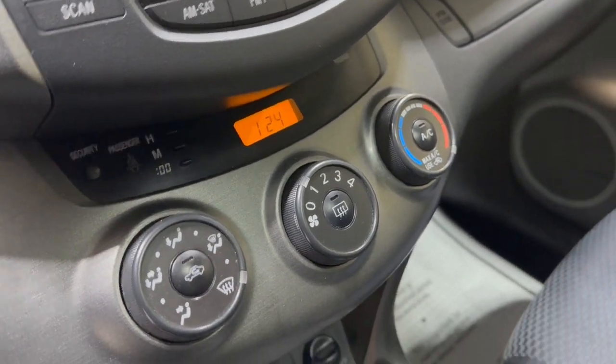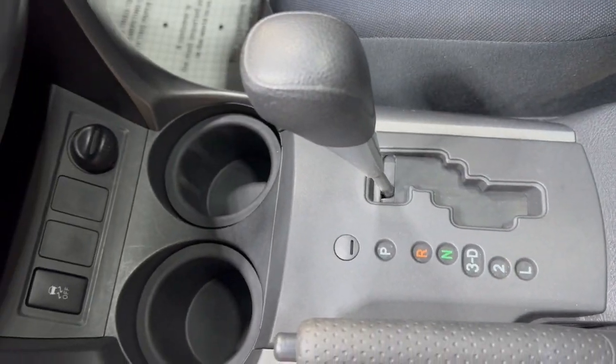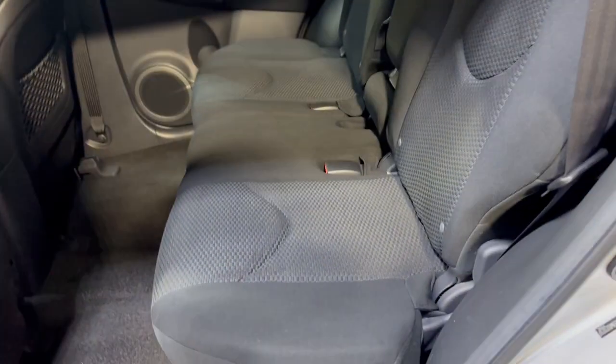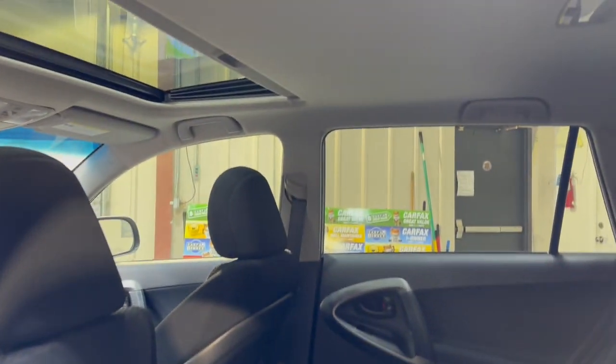Extra keys included, your manuals are in the glove box, automatic transmission, clean headliner with a sunroof, non-smoking with no odors inside, floor mats in the trunk, and the back seat is in great shape as well — nice and clean.